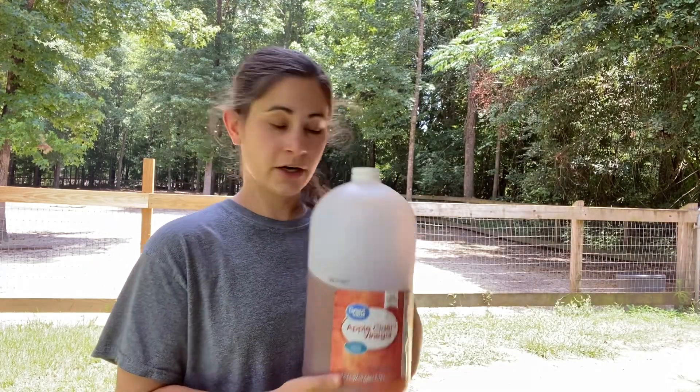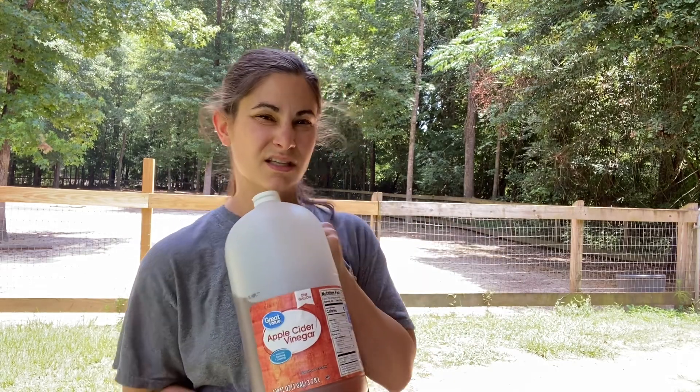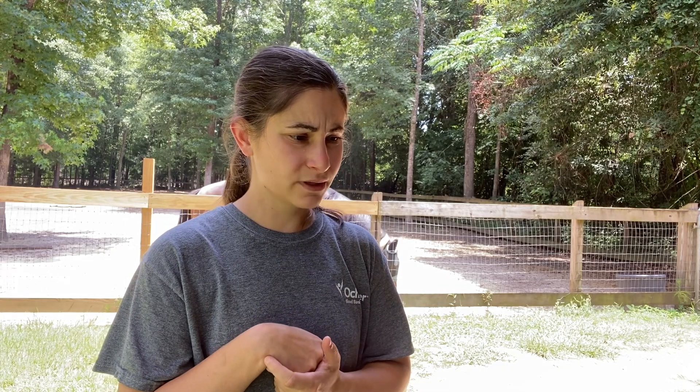My second item is apple cider vinegar — about six or seven dollars for a gallon. Some people use it for their horse's dietary needs; talk to your vet about dosing and whether to dilute it. I also use it for hooves: I put it in a spray bottle diluted 50/50 with water, and spray it when I clean their hooves at night. It penetrates into smaller areas the hoof pick can't reach, and helps dry out feet in hot, moist climates.